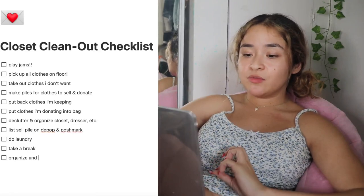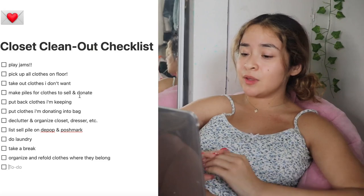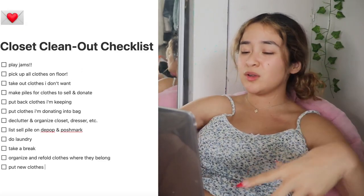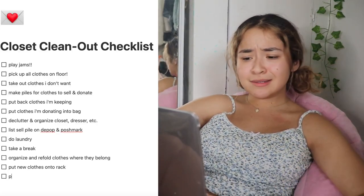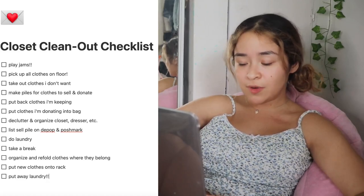Once I've finished decluttering my closet, I want to organize and refold all of the clothes and put them back where they belong. My clothing rack is also a huge mess right now, so I want to put new clothes onto it just to make it look more presentable. This list is actually pretty big. I'm also going to add one more thing: put away my laundry.